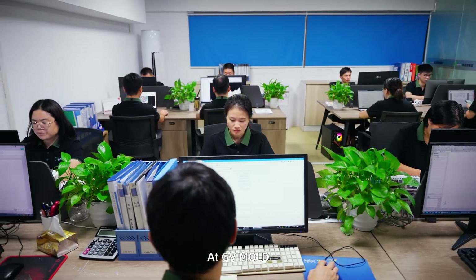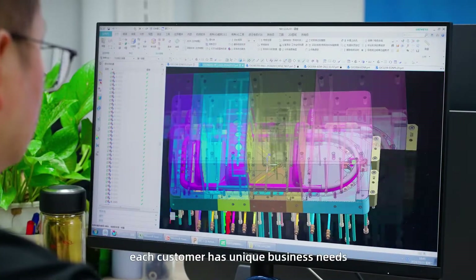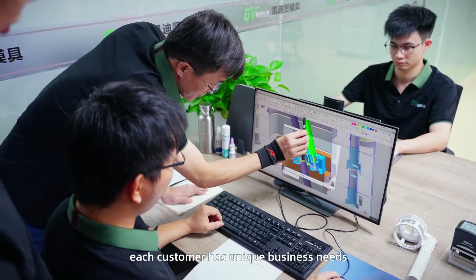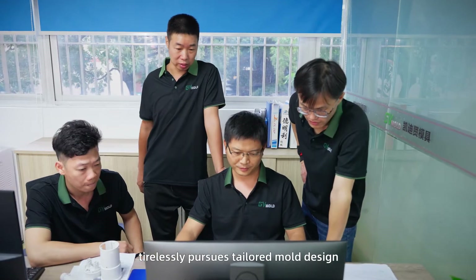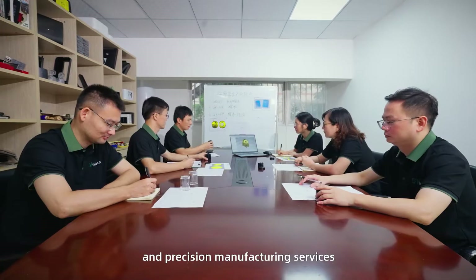At GV Mold, we deeply understand that each customer has unique business needs. Therefore, our professional team tirelessly pursues tailored mold design and precision manufacturing services.